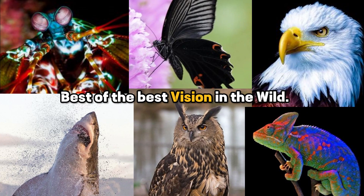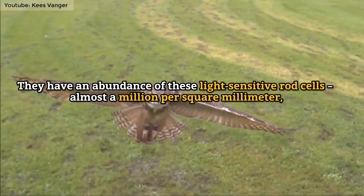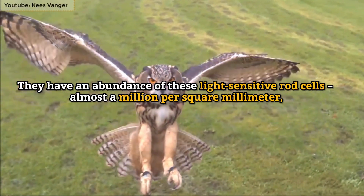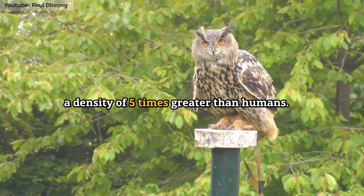Best of the best vision in the wild. Number 1: Owls — best night vision. They have an abundance of light-sensitive rod cells, almost a million per square millimeter, a density five times greater than humans.